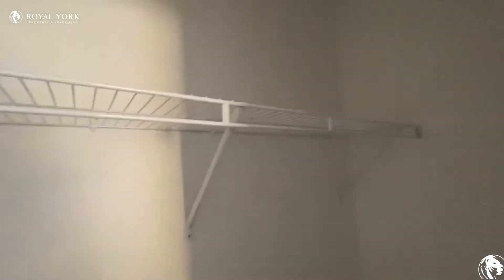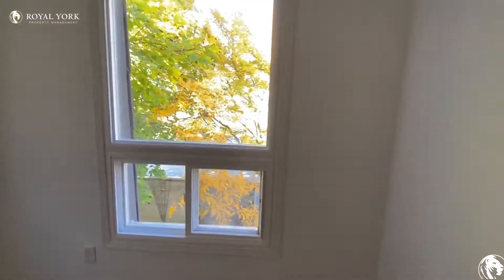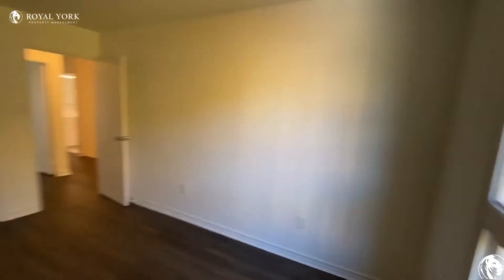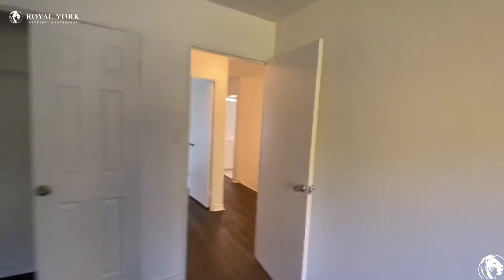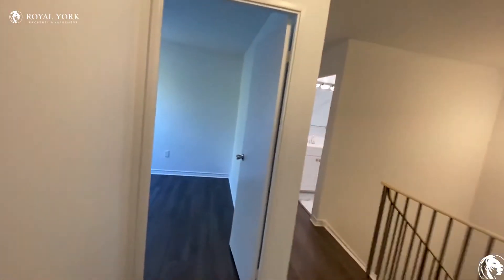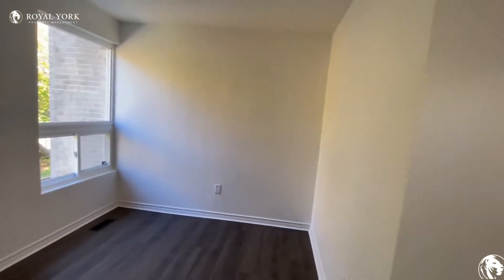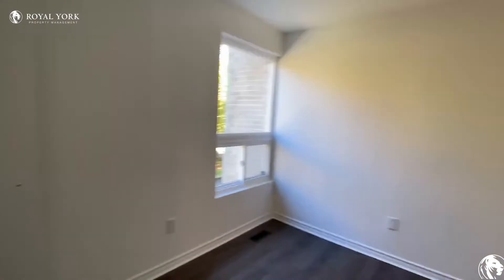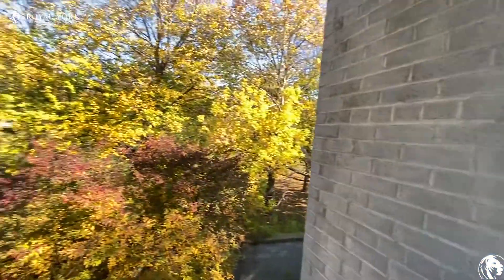Let's check out the other one. And then the last bedroom, which is the smallest one, with a different view.